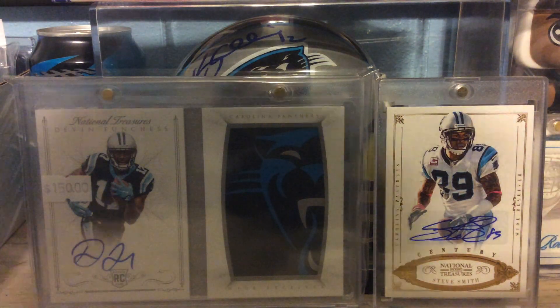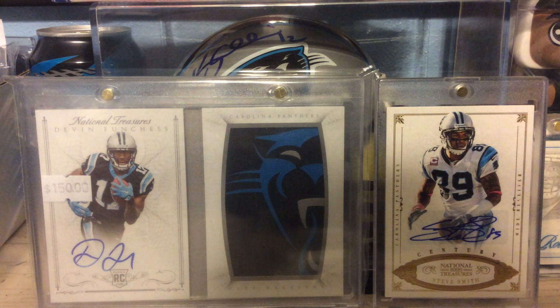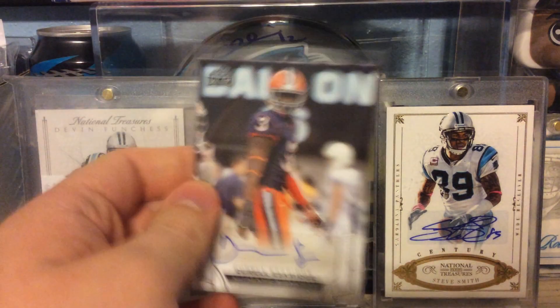Out of 2015 Leaf Draft Retail, this is a Daryl Eskridge Rookie Autograph. Make sure it was 2015.